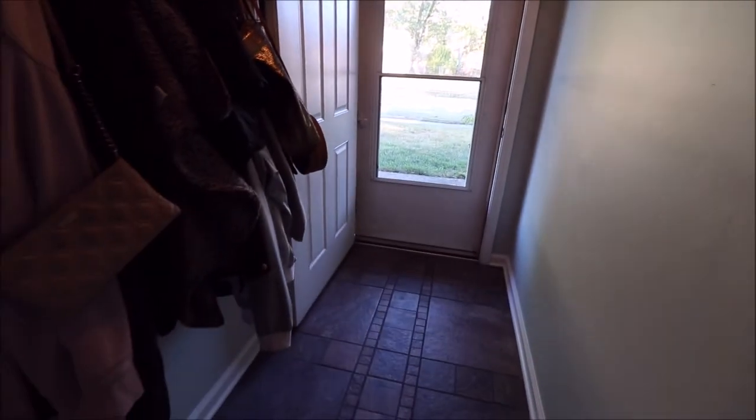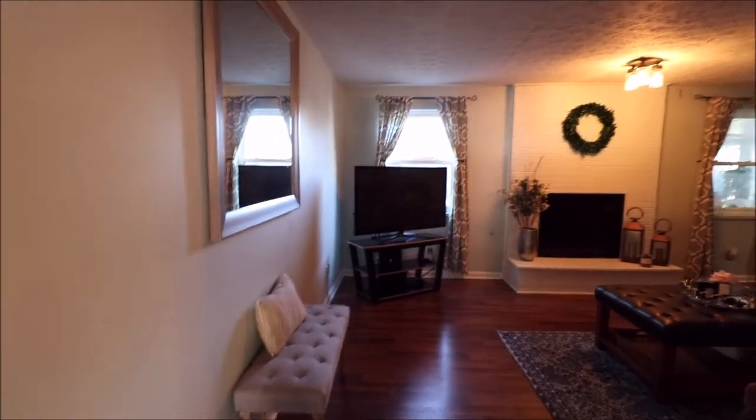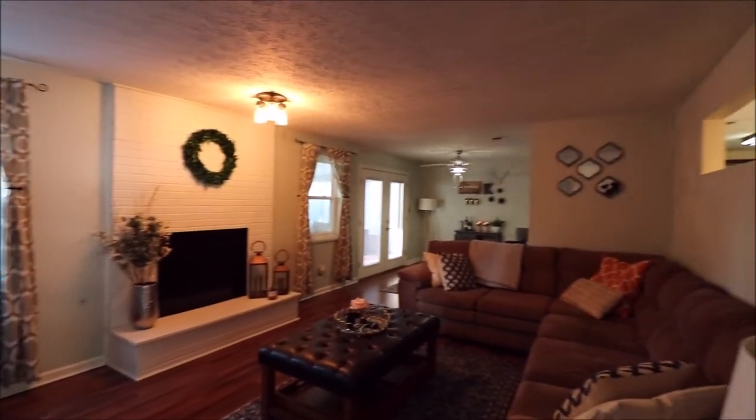Just walking in the front door here — let me spin around so you can see the foyer area. Plenty of room there to kick off your shoes. Straight ahead from the front door takes us into the living room. Off to the right takes us to our kitchen and dining area. Off to the left takes us to the bathroom and bedrooms. Let's check out the living room first.